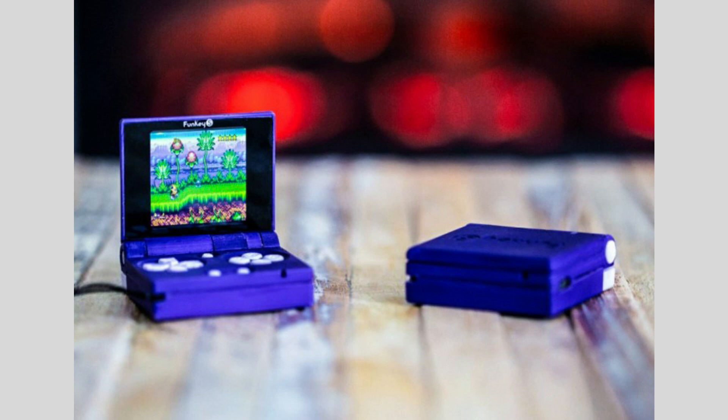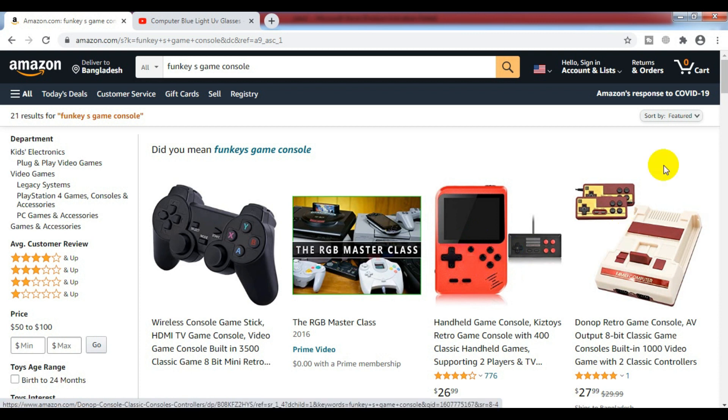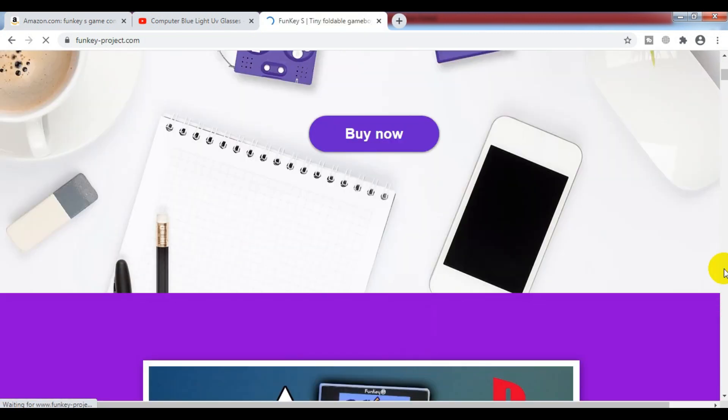This is the world's smallest gaming controller. Go to Amazon.com and search for the device to get it.